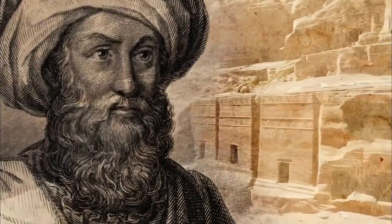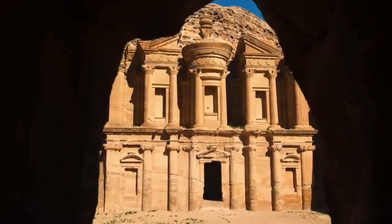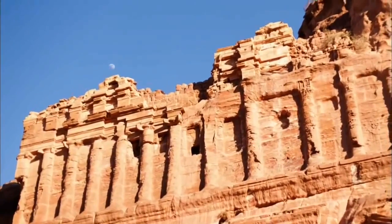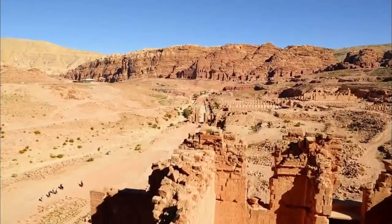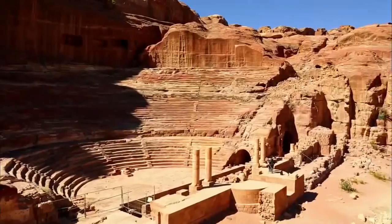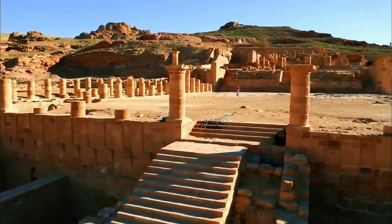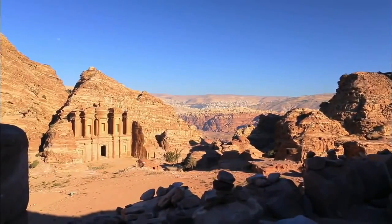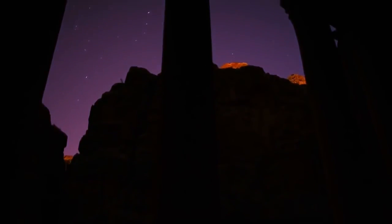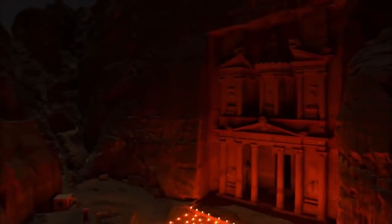As Burckhardt continues through the canyon, he discovers hundreds of magnificently carved facades everywhere — many rivaling the grandeur of Egypt, Greece, and Rome. But there is more: the ruins of an entire city, a 6,000-seat theater carved right out of the sandstone, a main street lined with huge temple-like structures, and even more spectacular monuments carved higher in the mountains. But Burckhardt's rediscovery of the legendary city sparks more questions than answers. Who built Petra, and why?